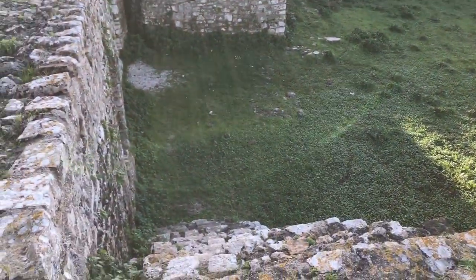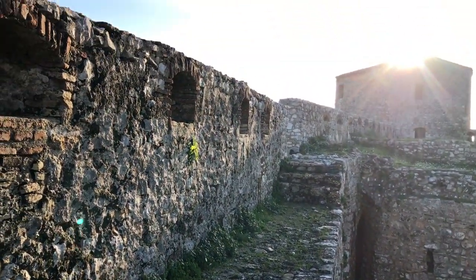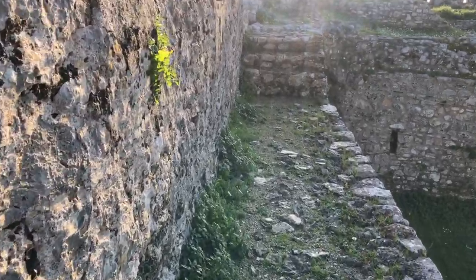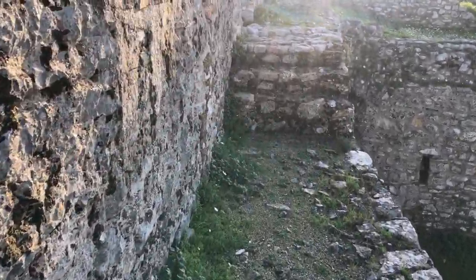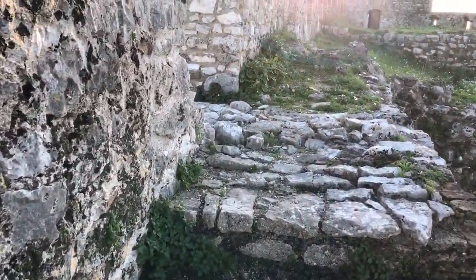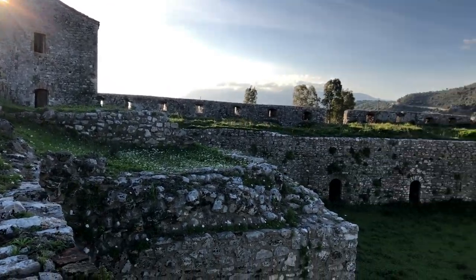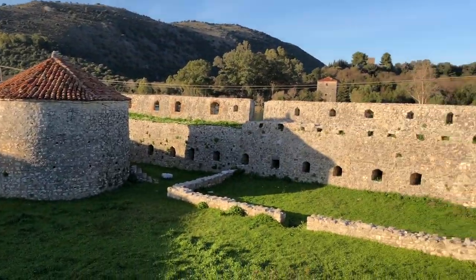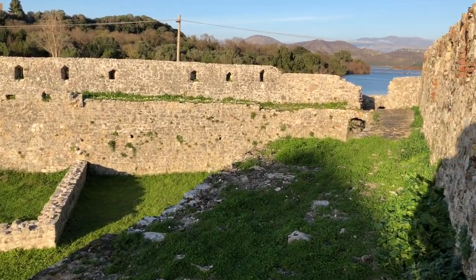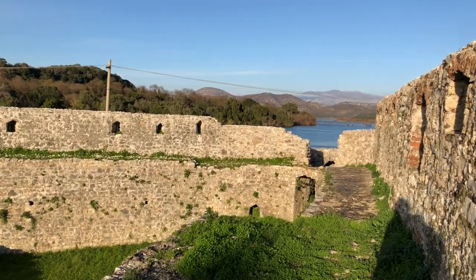These are the stairs we just scampered up. It goes over to this side too. Gotta be careful turning around with my backpack — no guard rail here. If you fell or got hurt down here, there's nobody else around, at least not at this moment. So you gotta be a little careful.